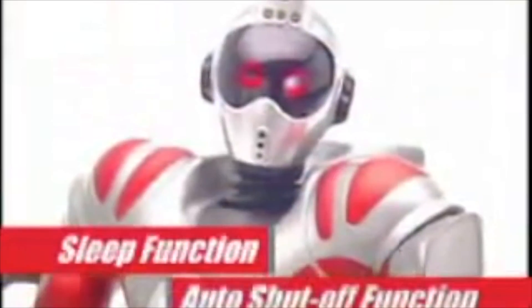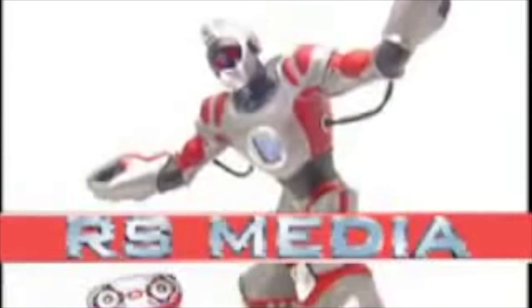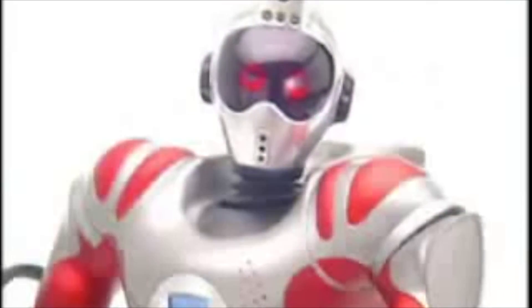Standby mode initiated. No escape catch? Something for the weekend, sir? Everybody who's cool, raise their hands. All's well that ends well.